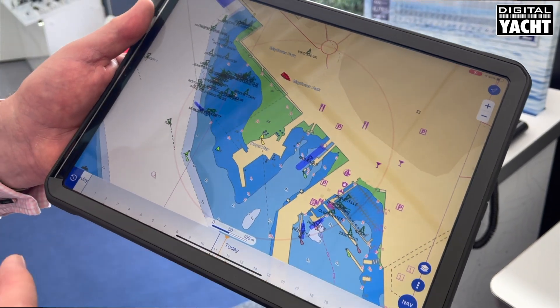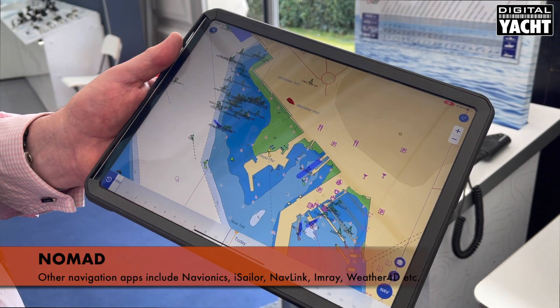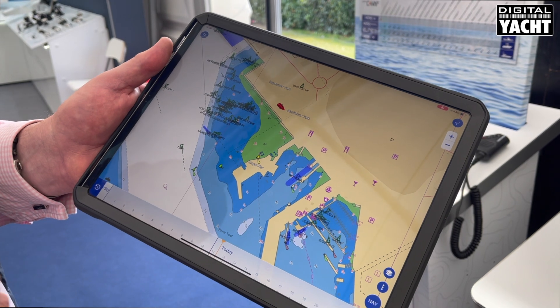This is just one of many apps that you could use. There's Navionics, iSailor, Navlink, Imray, Weather 4D — lots of different apps for both iPad and Android operating systems — but this is the favourite from Time Zero.